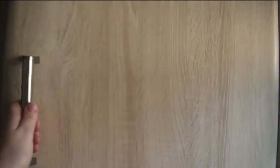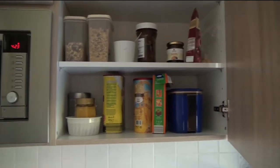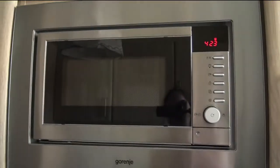And then we have this cupboard which basically has all of the cereal and coffee and cocoa making — like chocolate stuff. It's just a storage cupboard, really. And our new microwave.